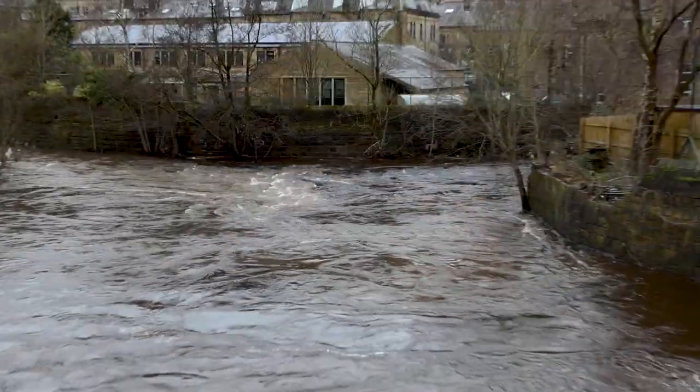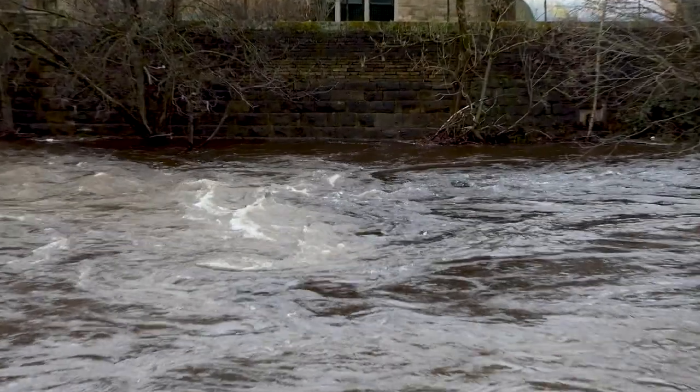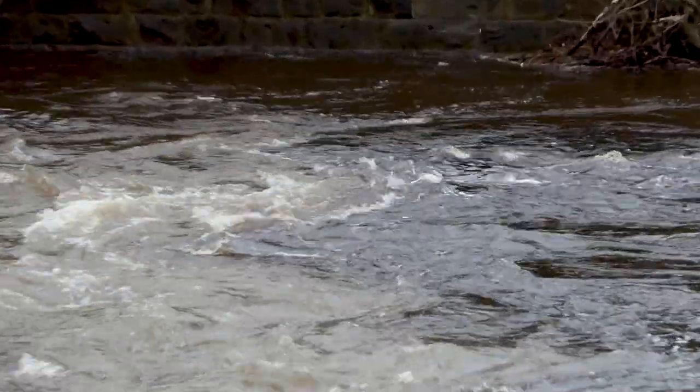Hebden Bridge is located right on the confluence point of two rivers — the River Calder and Hebden Water. That is the confluence point right there behind me; you can see where the two rivers join, and that makes Hebden Bridge really susceptible to flooding. We're going to have a look at some of the effects of that flooding today.